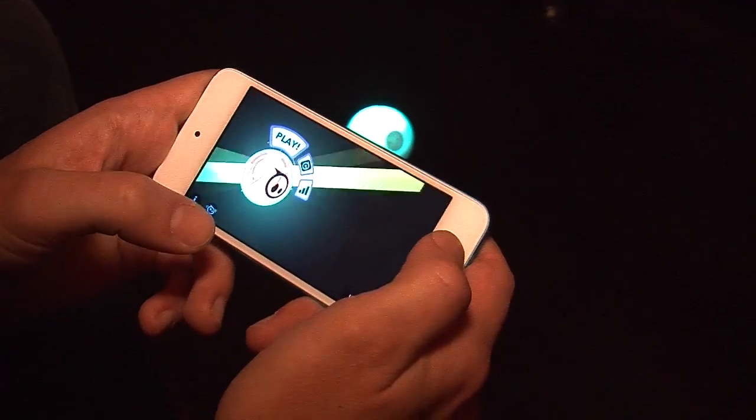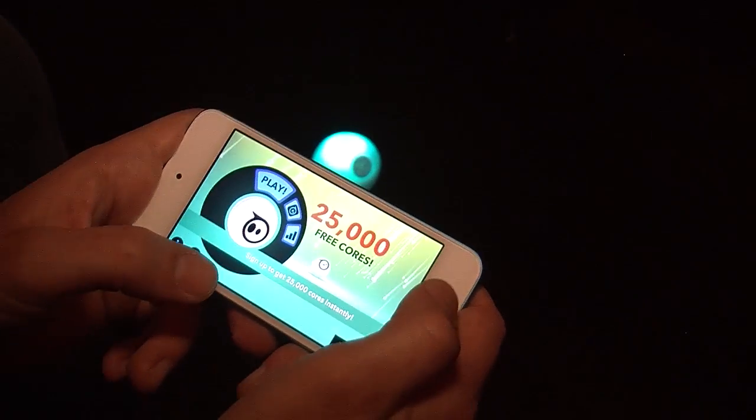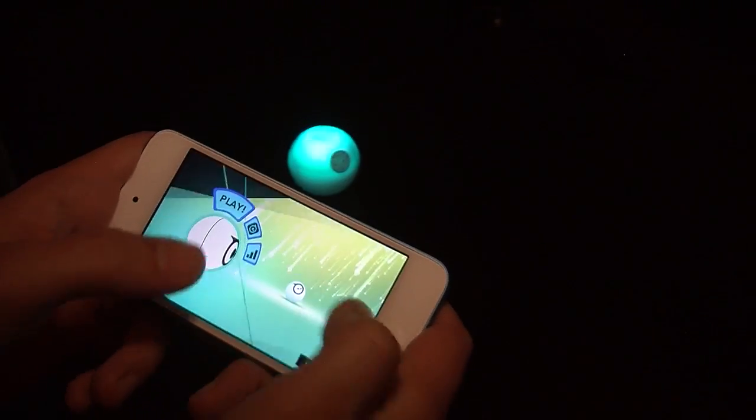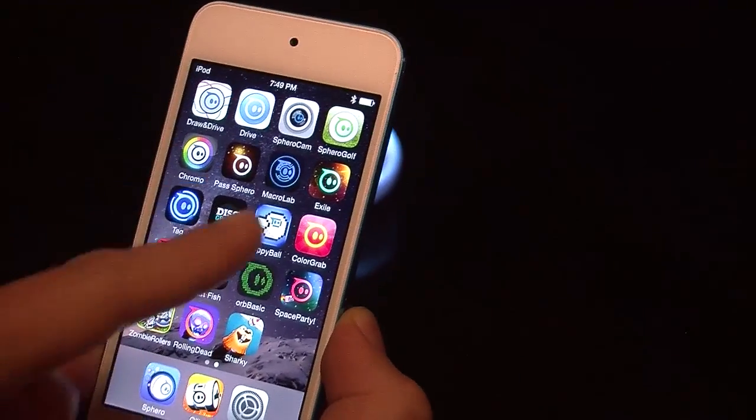Does this work on Android and iOS? Yes, also on Windows Phone. We have a bunch of different apps for Sphero as well — that was the main app, and these are some of the other ones.